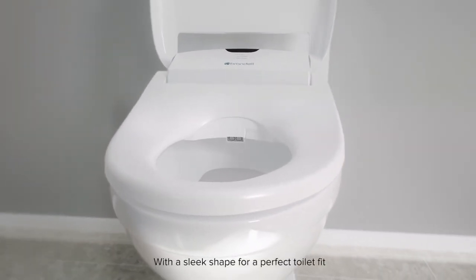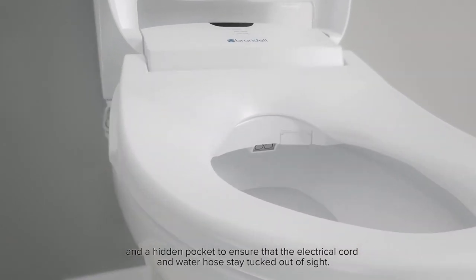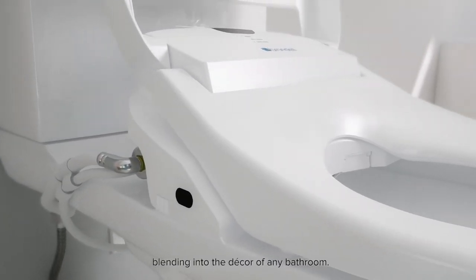With a sleek shape for a perfect toilet fit and a hidden pocket to ensure that the electrical cord and water hose stay tucked out of sight. The design is like nothing else on the market, blending into the decor of any bathroom.